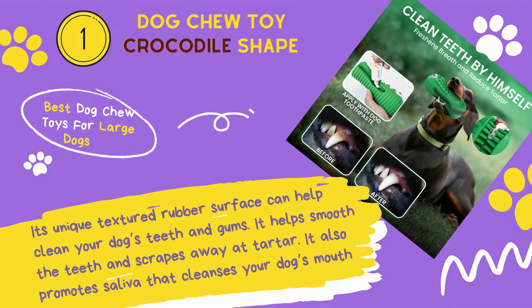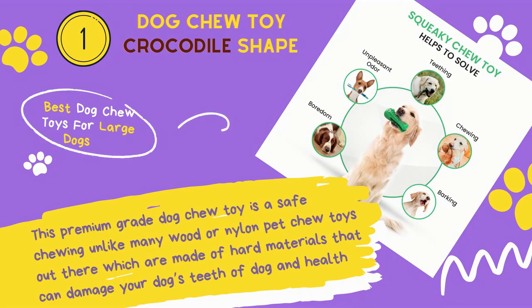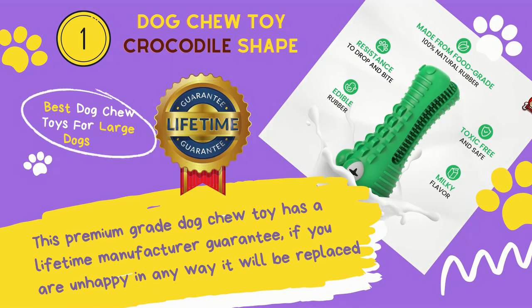This squeaky durable dog chew toy with an innovative crocodile shape provides endless fun for chewer dogs. Its unique textured rubber surface can help clean your dog's teeth and gums, smooth the teeth, and scrape away tartar. It also promotes saliva that cleanses your dog's mouth. This premium-grade chew toy is safer than many wood or nylon pet chew toys, which are made of hard materials that can damage your dog's teeth. It comes with a lifetime manufacturer guarantee — if you are unhappy in any way, it will be replaced.